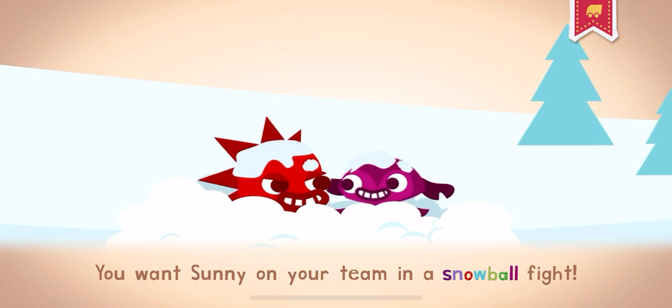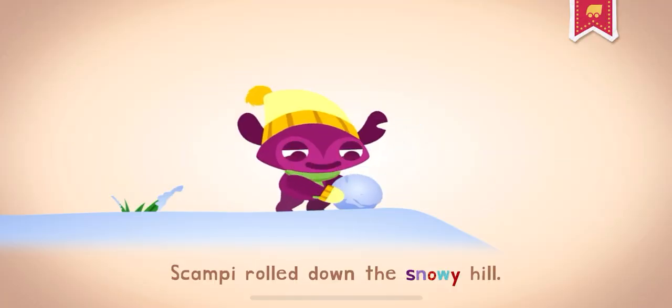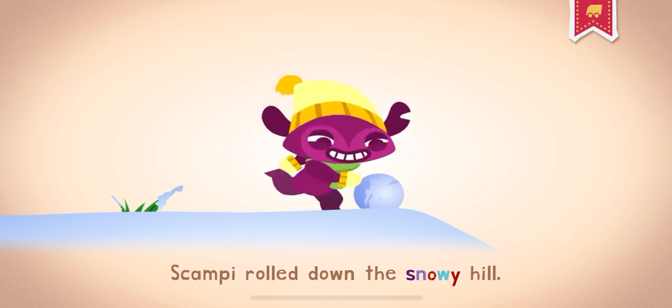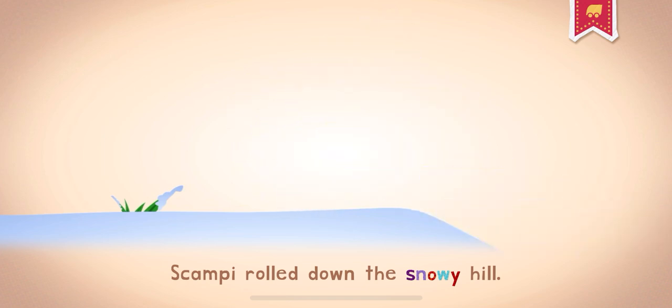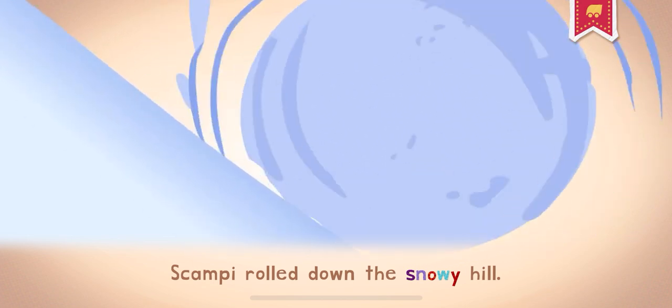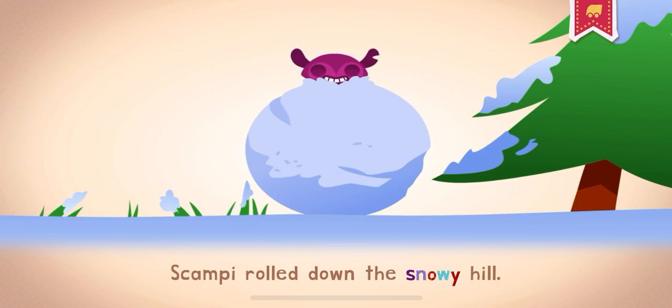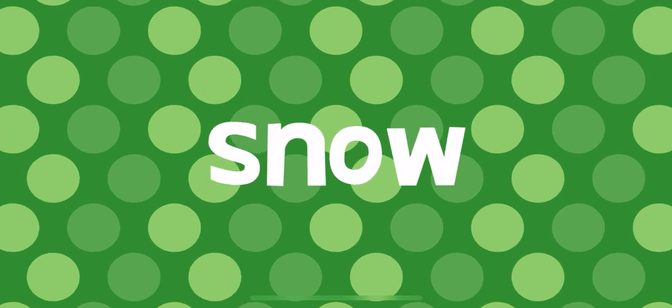You want Sunny on your team in a snowball fight! Scampi rolled down the snowy hill. Let it snow, let it snow, let it snow.